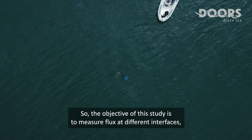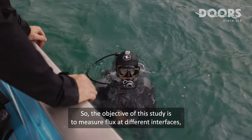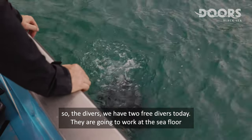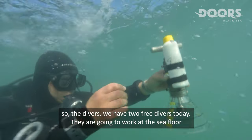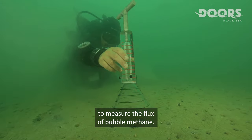So the objective of this study is to measure flux at the different interfaces. The divers — we have two or three divers today — are going to work at the sea floor to measure the flux of bubble methane.